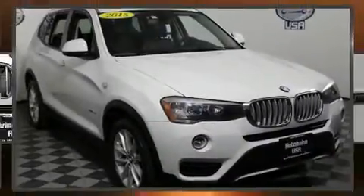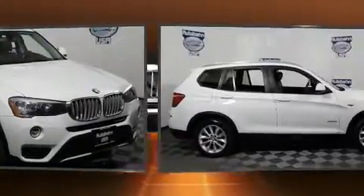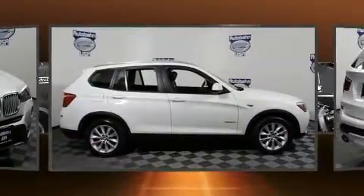Come test drive this 2015 BMW X3. With less than 40,000 miles on the odometer, this vehicle provides excellent value as a pre-owned model.